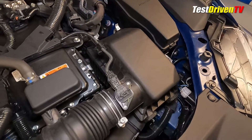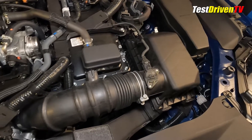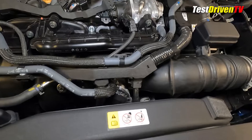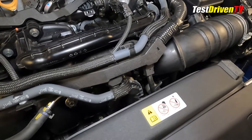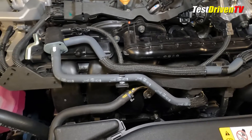Following the airflow, the intake charge comes in through a snorkel at the top of the radiator to a small air filter box mounted low on the driver's side. From there, it flows through a mass airflow sensor and a drive-by-wire throttle body and into a composite plastic intake manifold.